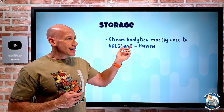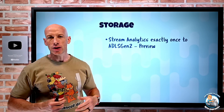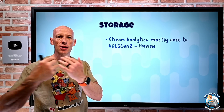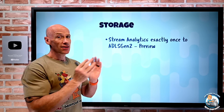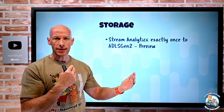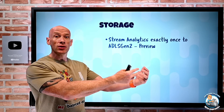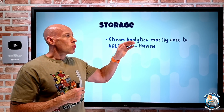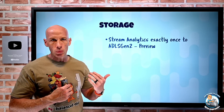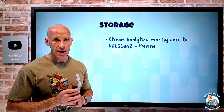On the storage side, Stream Analytics now supports exactly-once output to Azure Data Lake Storage Gen 2 — the Azure Data Lake built on top of Blob. Stream Analytics has huge throughput coming in, and Data Lake is a fantastic target for that. In the past, we had to worry about duplicates being written to the Data Lake and create our own logic to check and remediate them. With exactly-once, the Stream Analytics job guarantees no data loss and no duplicates in the output, so you no longer have to worry about that.